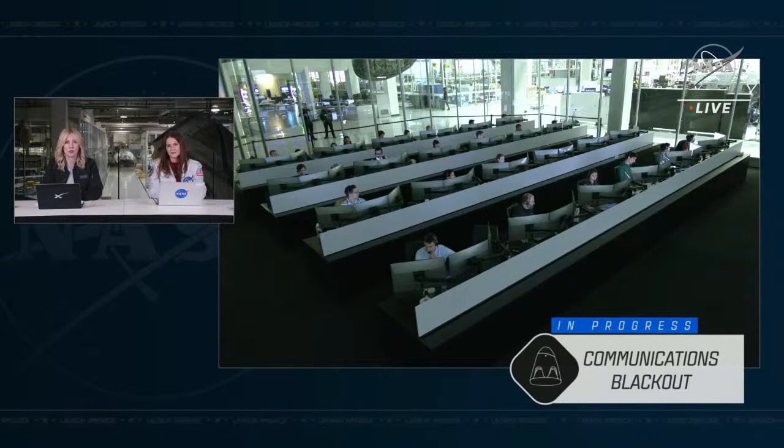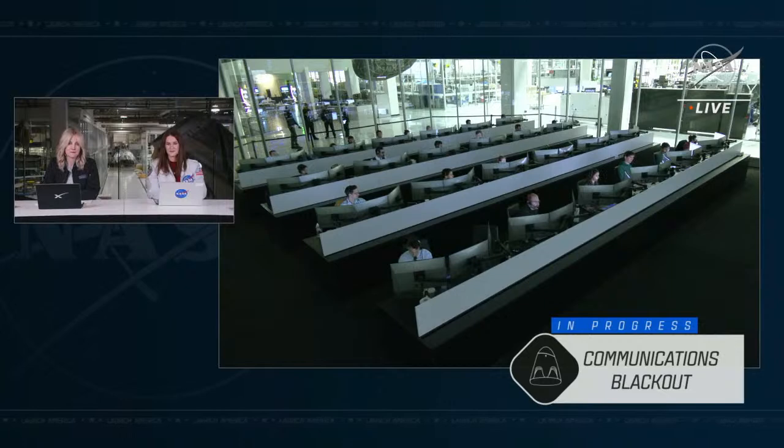Dragon is designed to fly itself. During reentry, the vehicle will slow down from orbital velocity of 17,500 miles per hour, with an exterior temperature around 3,500 degrees Fahrenheit. We anticipate getting the signal back in about five minutes. We're anticipating the drogue parachutes to deploy at about 5:58 PM Pacific, just seven minutes from now. Splashdown is about 11 minutes from now — a very quick timeline with a lot happening in rapid succession. We've heard good reports so far, and we're awaiting acquisition of signal in around four and a half minutes.